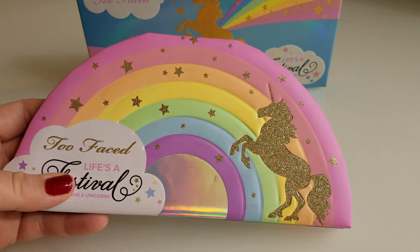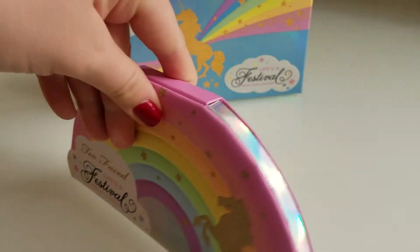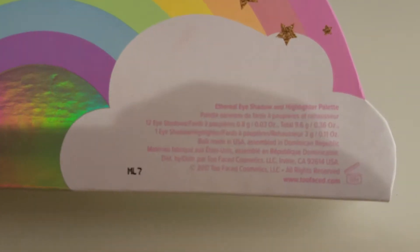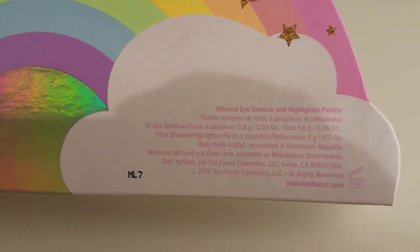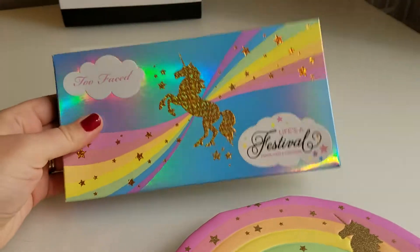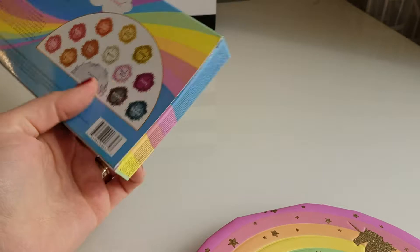It's a beautiful rainbow with a unicorn here. Super shiny and glittery. And the back looks like this — zoom in there for a second for you. Here is the box. Really, really cute. The packaging definitely sold me.